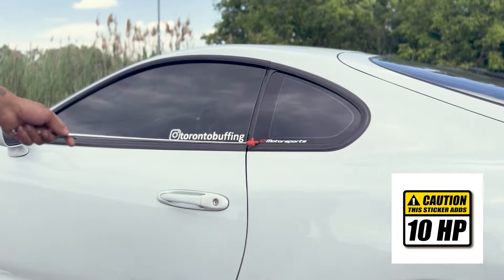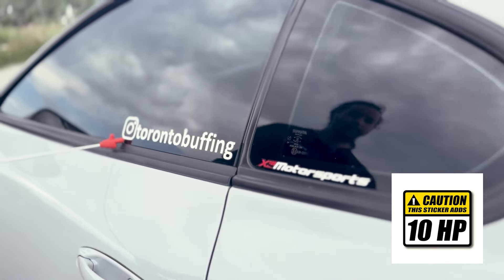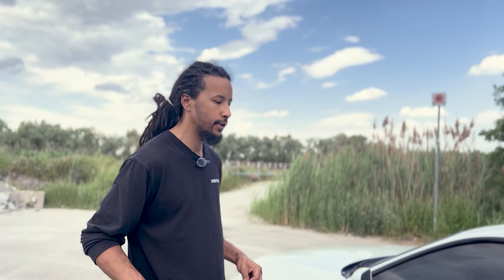Stickers — worth at least 10 wheel horsepower. This one, and this one's worth at least 10. Toronto Buffing — if you need your car detailed, paint corrected, or PPF, this guy's definitely one of the best in the game. We've had him work on quite a few of our cars and the results speak for themselves. Amazing work, very talented individuals there.